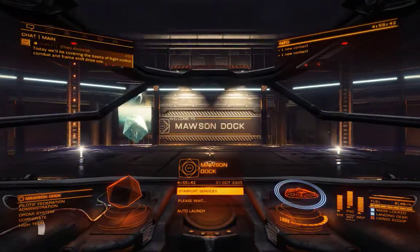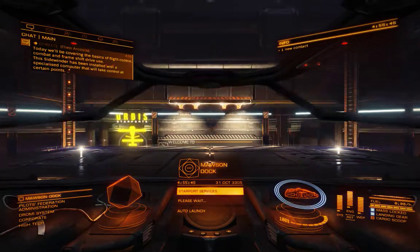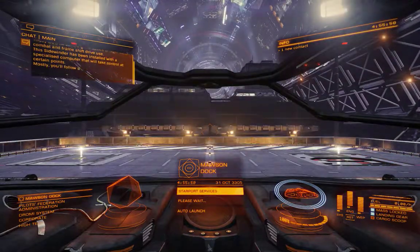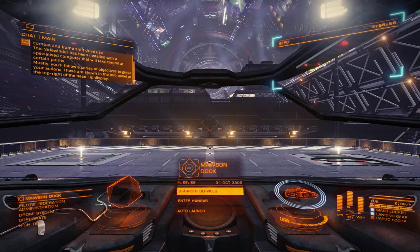Today we'll be covering the basics of flight control, combat, and frameshift drive use. This sidewinder has been installed with a specialized computer that'll take control at certain points. Mostly you'll follow a series of objectives to guide your actions. These are shown in the info panel at the top right of the head-up display.